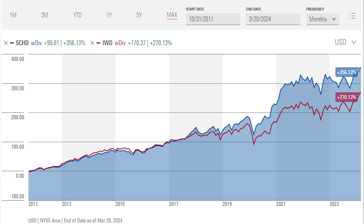SCHD has generated pretty consistently higher returns with lower volatility than other value ETFs, like IWD, the iShares Russell 1000 Value. It's also passively managed and costs just 6 basis points, or 0.06% per year, which makes it a very solid option. But it's not the only option.